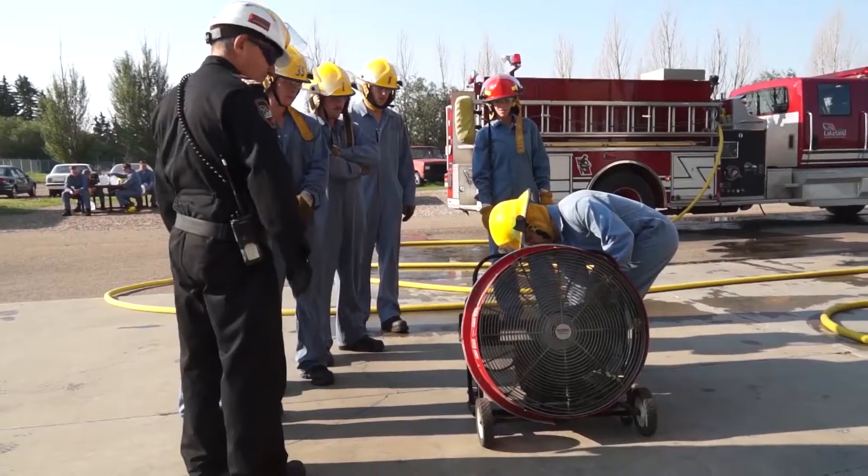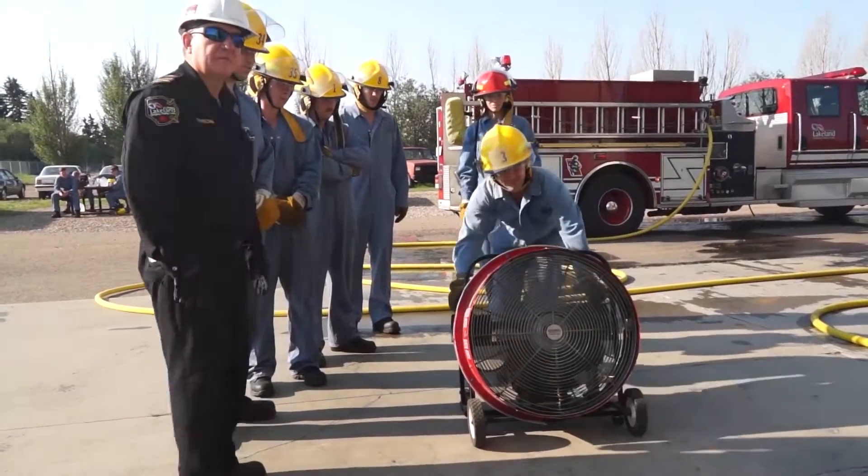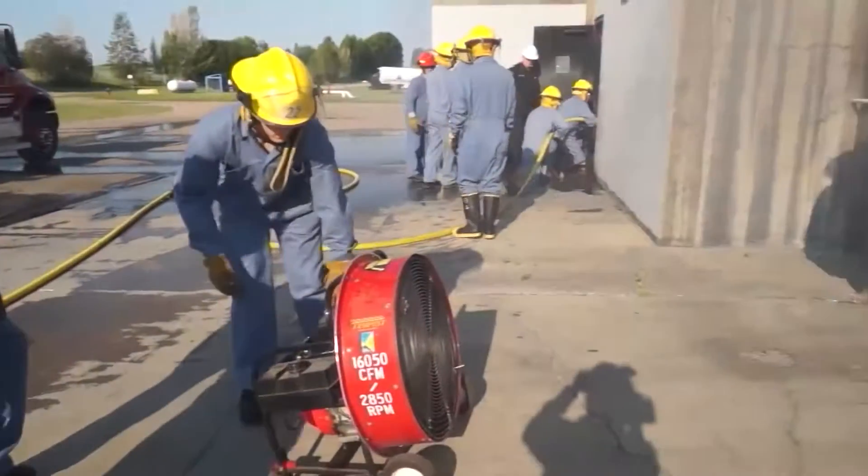Firefighting involves going into confined spaces for the most part of attacking the fire. One of the byproducts of fire, however, is smoke. The other byproducts are various toxic gases that are produced from the burning material. Ventilation is the process of removing that smoke or controlling its movement.